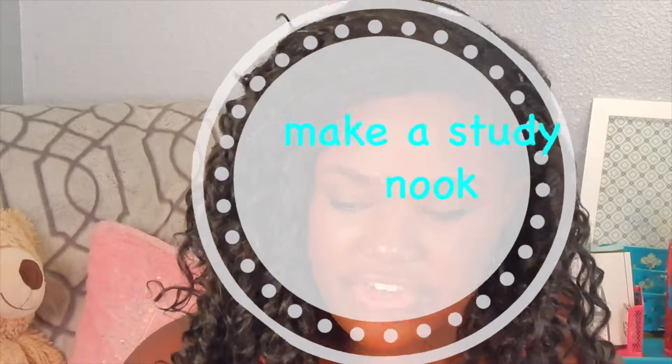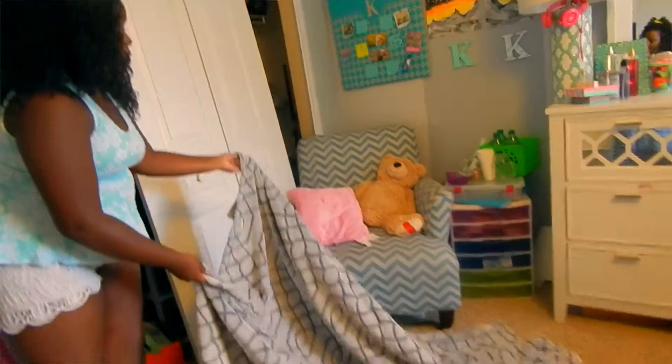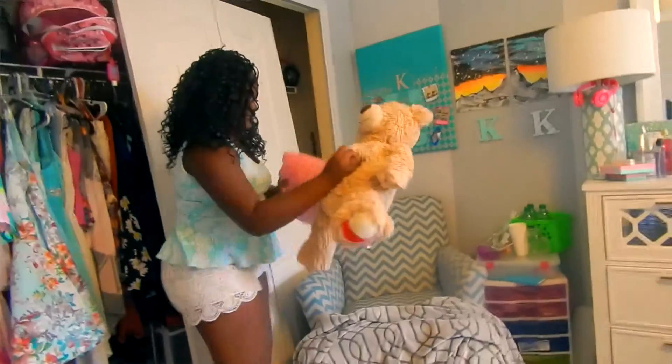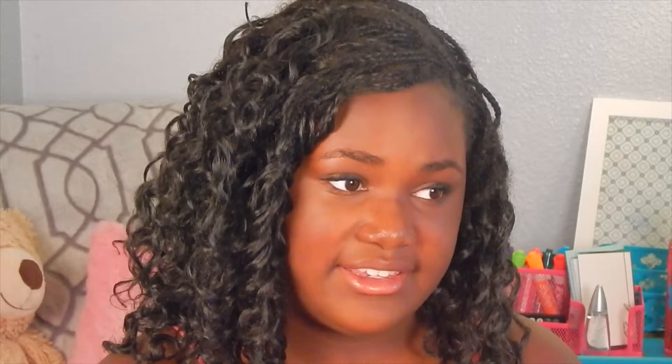The first tip — number one — is to make a study nook area. This is temporary, but you can obviously leave it there forever, however long you want. Make yourself a study nook area. This is one that I made and it is very comfortable actually.